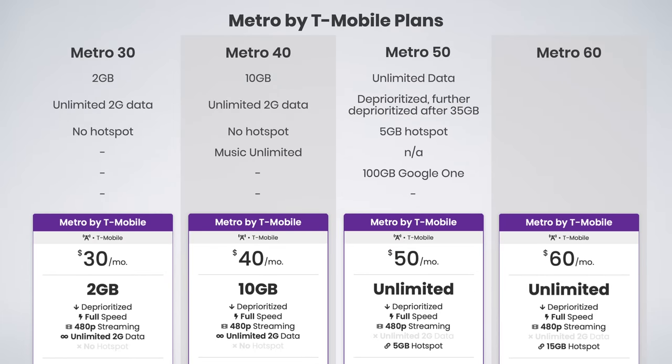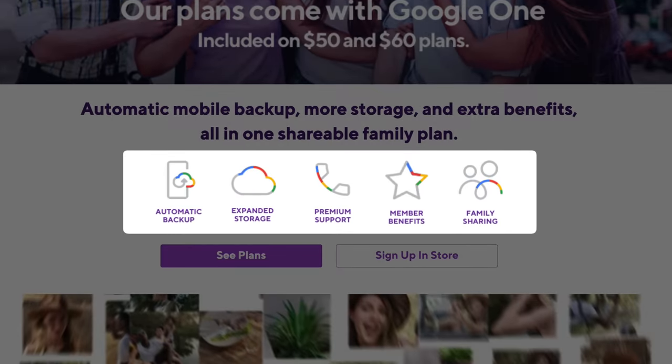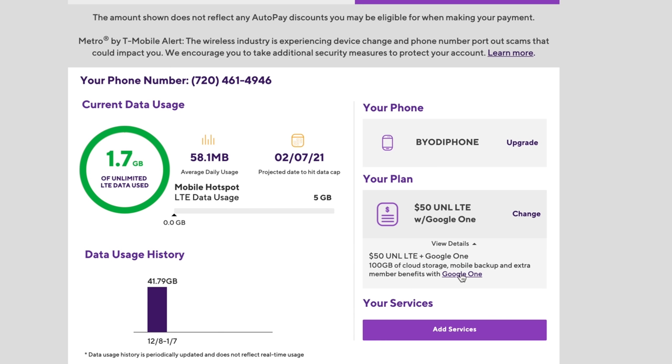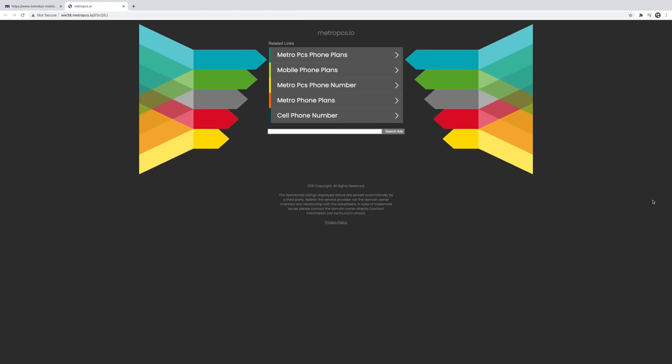The next plan is the $50 unlimited plan. This includes unlimited talk, text, and unlimited data. Metro also adds support for the mobile hotspot and includes 5 gigs of hotspot data, though hotspot is shut off after the 5-gig allotment. Another interesting perk is Metro includes 100 gigabytes of Google One storage, which can be used for Gmail, Google Drive, Google Photos, and for backing up your phone. Normally this is $2 per month or $20 per year, so it's a nice perk to have. Unfortunately, the link in my Metro account to add the 100 gigs of Google One storage brought me to a broken URL filled with ads.